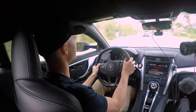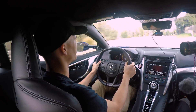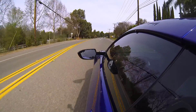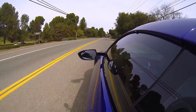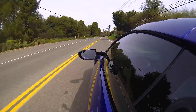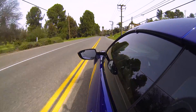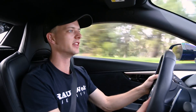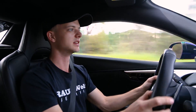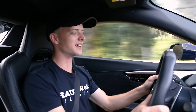It definitely has a Tesla kind of feel about it. Now I haven't driven a Tesla in a couple of years. But honestly, this isn't giving me the feeling of any other cars — this is kind of unlike anything I've ever driven, to be honest. That is unreal.